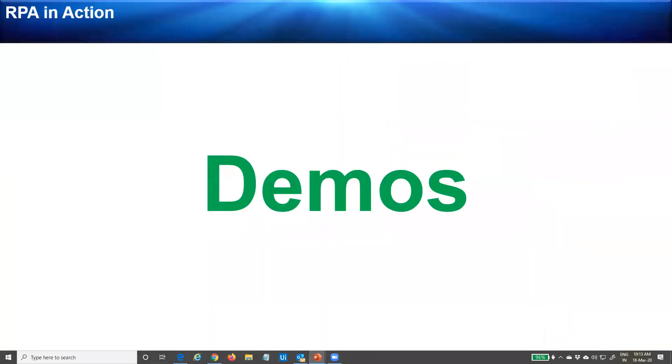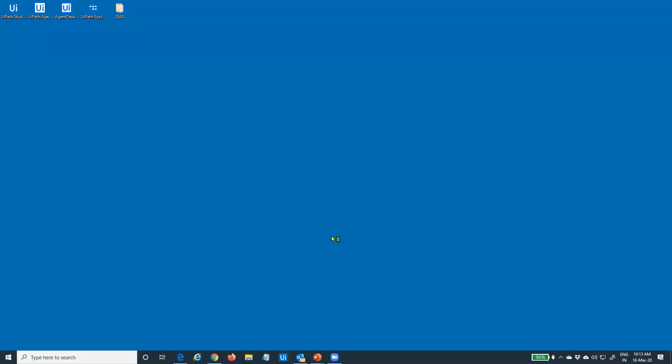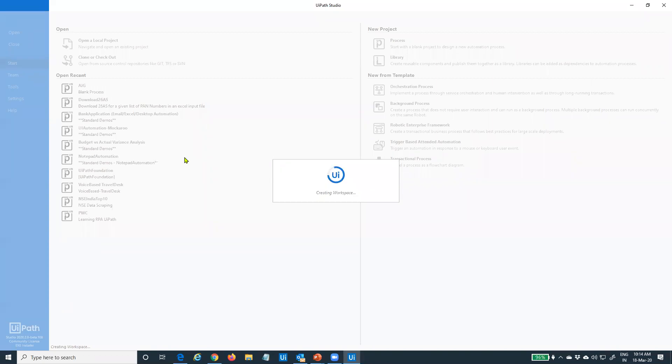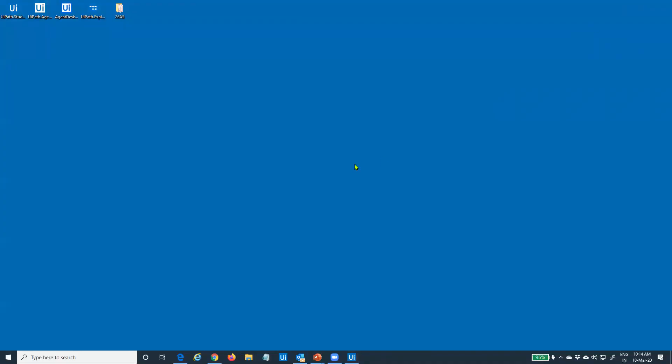Let's have a few basic demos, and then we'll come back to the presentation. I will use a software called UiPath — it is the number one product at the moment in the industry as far as RPA products are concerned. Using UiPath, we'll run a few demos so you have an understanding of how an RPA robot functions. We'll start with a very basic automation — as simple as opening a notepad and writing something into it.